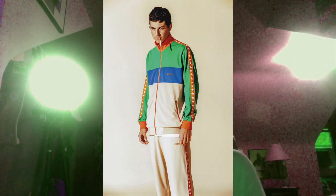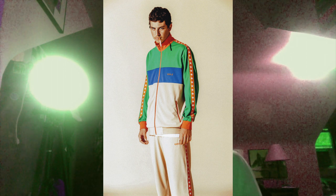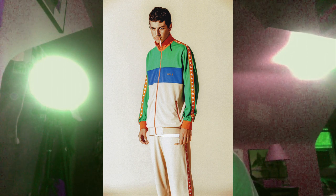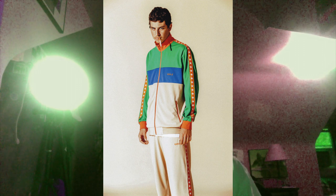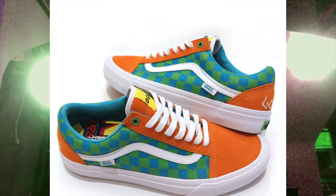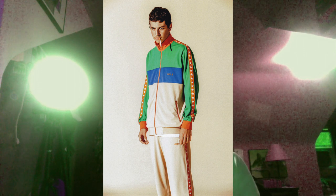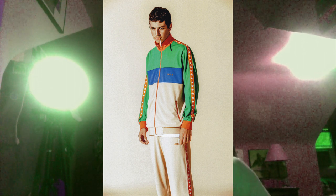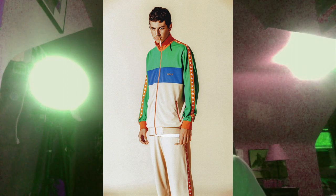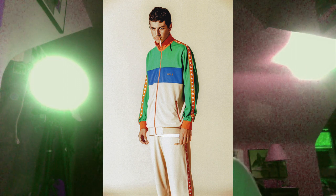Next one we have this green, orange, blue tracksuit - the zip up and the matching pants. I like the colors here, it kind of reminds me of the Golf Wing Vans - the last ones that came out had a similar colorway on one of them. Personally, that type of garment, like a tracksuit zip up, is not my favorite to wear, so I'm probably not going to get that, but I do like the colors on it.